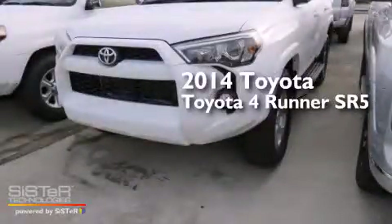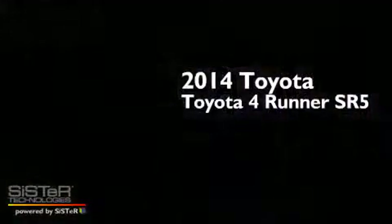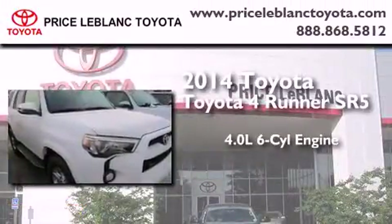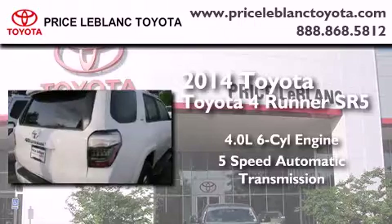This is a brand new 2014 Toyota 4Runner SR5. It has a 4.0-liter six-cylinder engine and a five-speed automatic transmission.